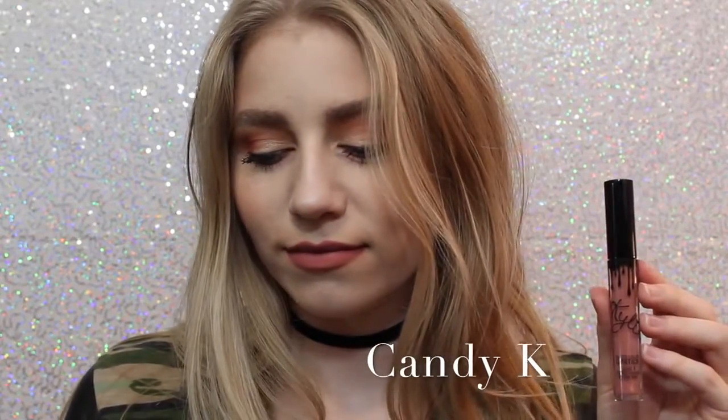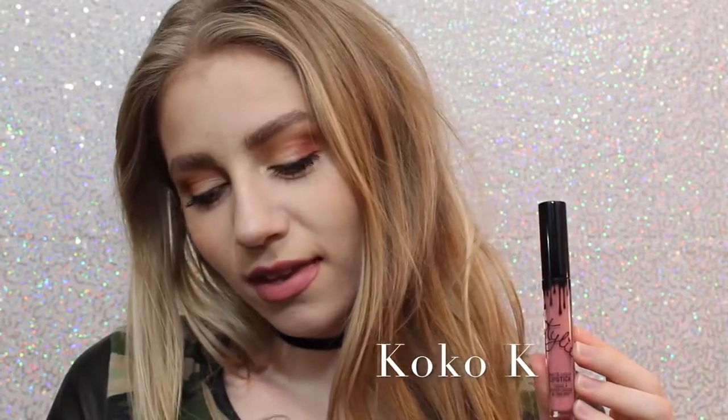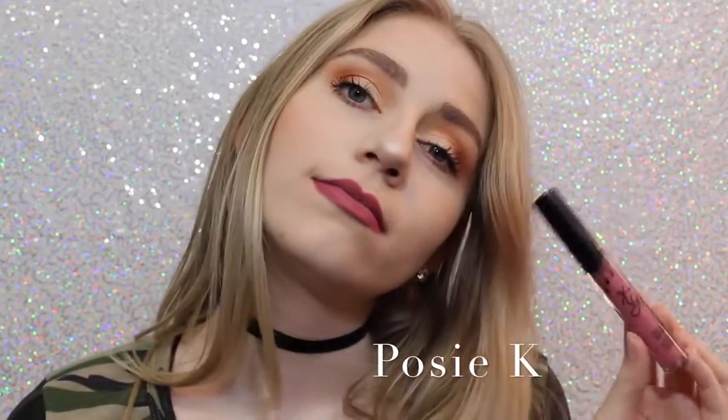Next we have Candy K, which is definitely one of, like, more of an everyday color. I think it's a beautiful pinky nude that is a perfect everyday color. Next is Coco K — I'll show you guys comparisons of Candy K and Coco K at the end — but Coco K is very pink. It's a beautiful everyday pink, and I love it. Next we have Posie K, which is not one that I thought I was going to like when I ordered it, but it's absolutely one of my favorites because it's just the perfect purpley pink, and it's beautiful.